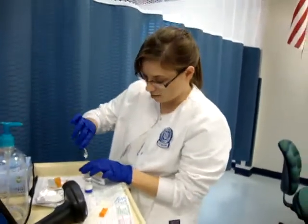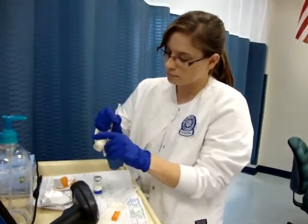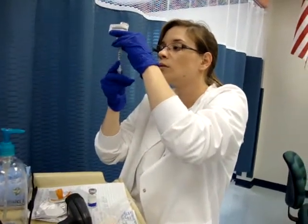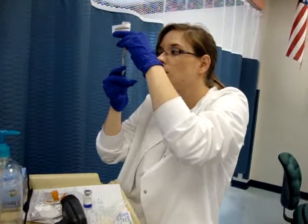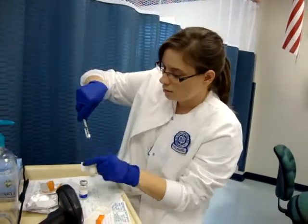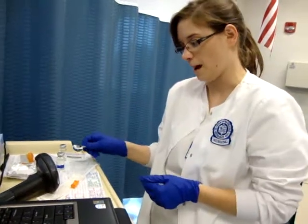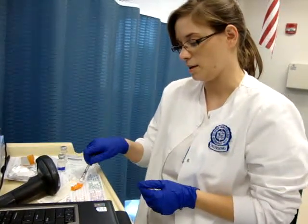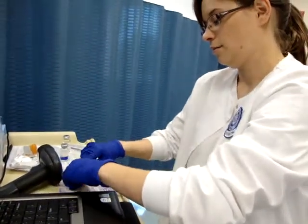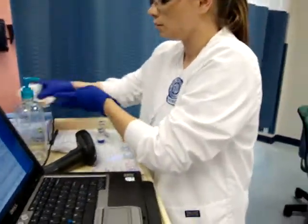We'll get the 20 units from the NPH vial as well — 36 in total. And because we're withdrawing this from the Pyxis, I do have to recap, but we'll use the scoop method. Make sure you never put yourself at risk for any kind of needle sticks — that's just an unnecessary danger.